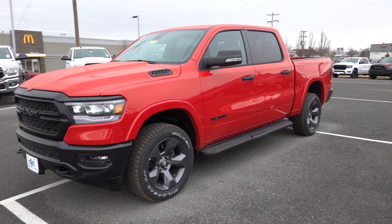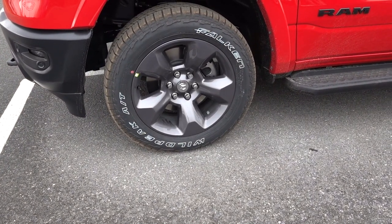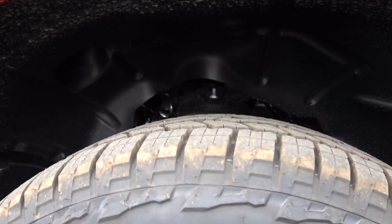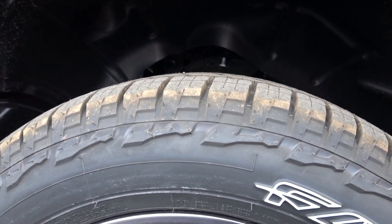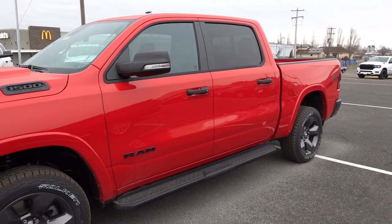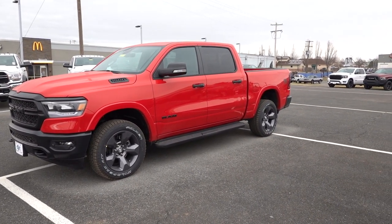Off to the side you can see they darken the emblems and the RAM emblem. They give you a graphite color wheel — it's a little different from what you see on the Night Edition package. It's a 20-inch with a 275/55/20 tire. They do raise the suspension; it's a little more off-road oriented. Check out your mirrors — they are blacked out, as are your door handles. There's not a lot of bright trim on this truck so it's nicely balanced. I love this Flame Red. You can also get a color called Tank — I think I might like that one a little better.